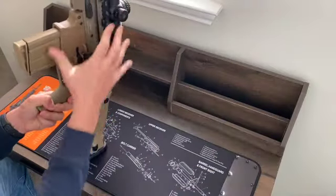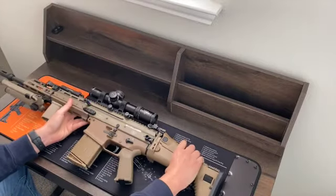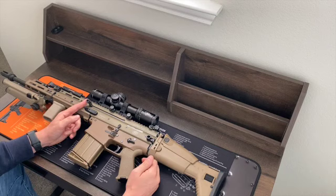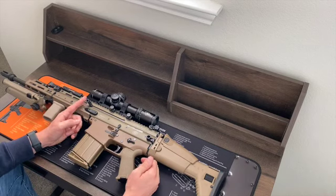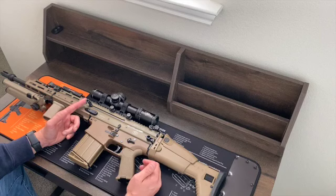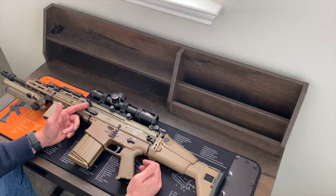Over here, the charging handle is a GG&G, just like he had on his SCAR-16S. This is under $30, and there are some other cooler options out there. Kinetic Development Group has their SCAR-ging handle — which is a dumbass name — but the handle is actually nice. This one works just fine.